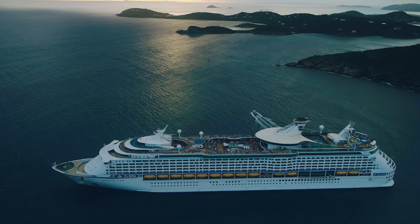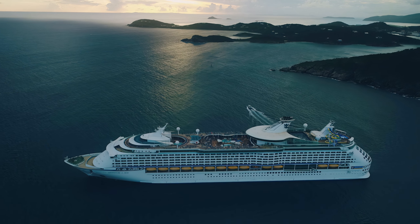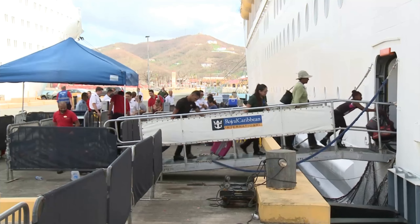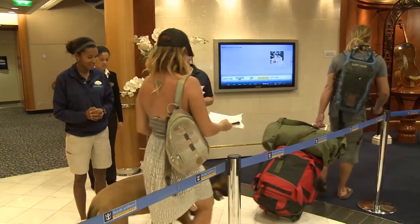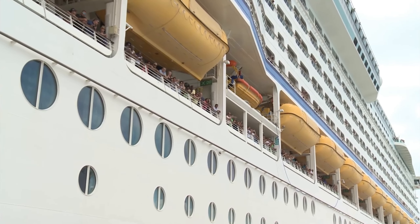The Adventure of the Seas isn't a frequent visitor to European ports like Barcelona. Its home port is Port Canaveral, from where it typically sails to destinations across North and Central America. This makes it a bit of a rarity in these parts, but it's absolutely worth the journey to experience it.